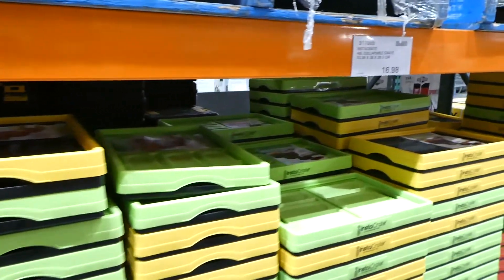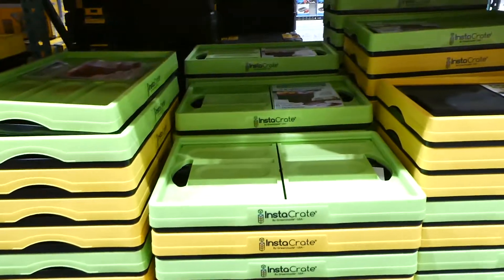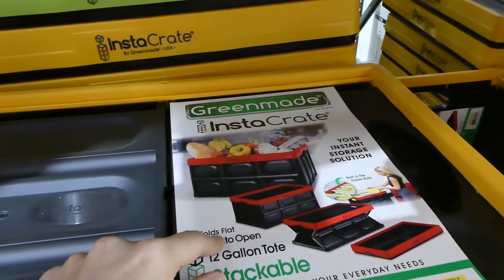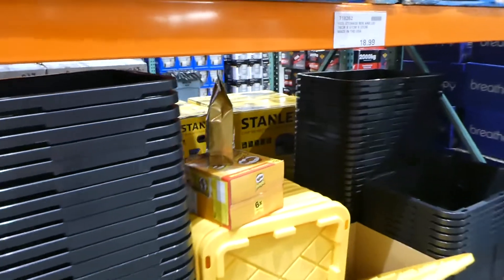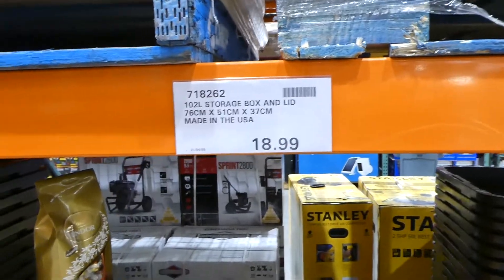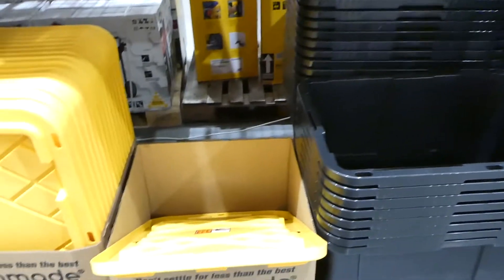They also have Instacrate 46-litre collapsible crates in different colours for $16.98. A lot of people keep these in their car for groceries so they don't have to deal with multiple bags. Lastly for bins, they have a 102-litre storage box with lid for $19 — heavy duty, made in the USA, black with a yellow lid.